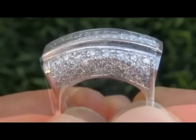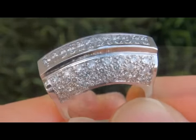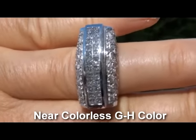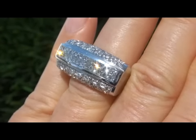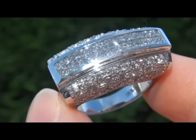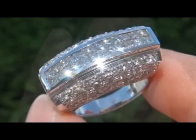The diamonds are all perfectly clear and completely eye clean with VS1 to VS2 clarity and near colorless GH color. The diamonds offer exceptional brilliance, flash and sparkle with tremendous fire, as you can clearly see here in the video. These diamonds are full of life and are exploding with fire.